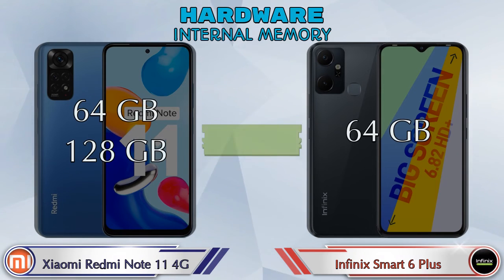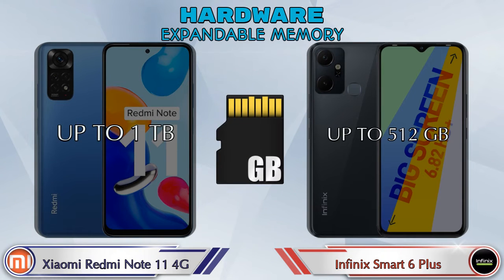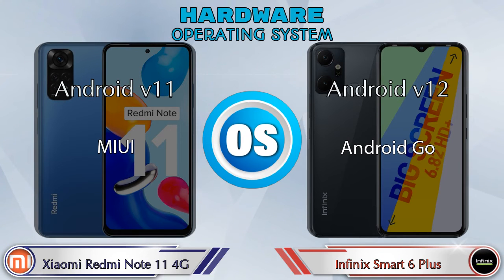For internal memory, the Redmi Note 11 4G offers two options: 64GB and 128GB storage, while the Smart 6 Plus has only one option with 64GB storage. Expandable memory goes up to 1TB on the Redmi Note 11 4G and up to 512GB on the Smart 6 Plus. For operating system, the Redmi Note 11 4G runs Android 11, while the Smart 6 Plus runs Android 12.